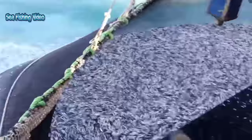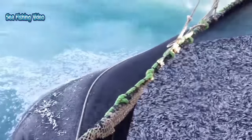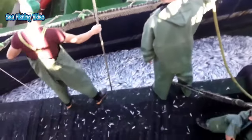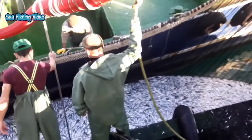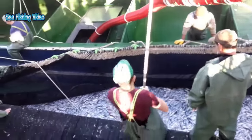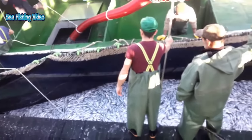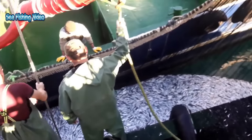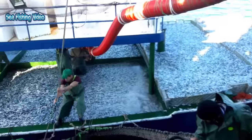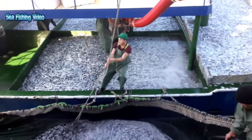The strong taste people associate with anchovies is due to the curing process. Fresh anchovies, known in Italy as alici, have a much milder flavor. Anchovies are also used mainly as bait for other fisheries and are sometimes processed into fish meal.